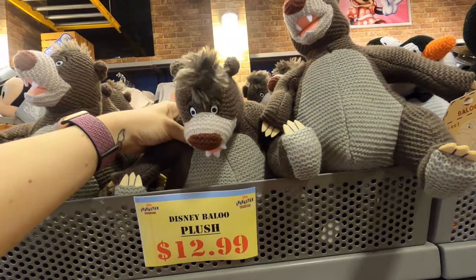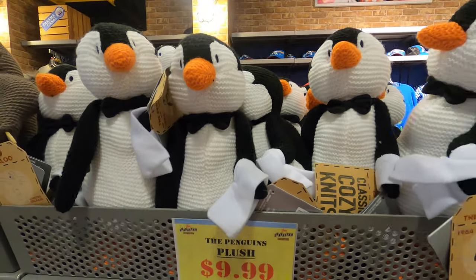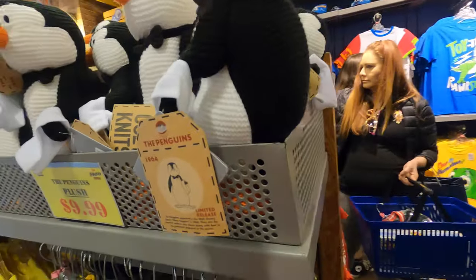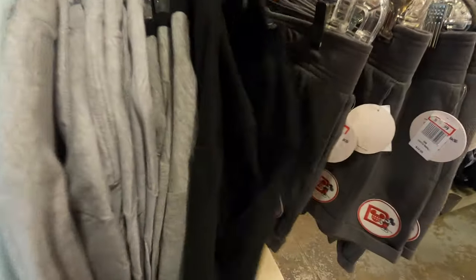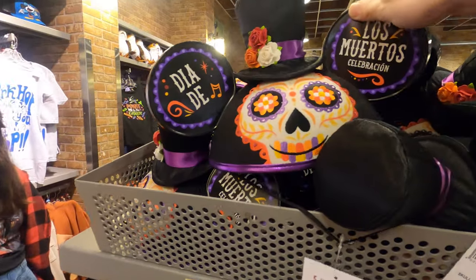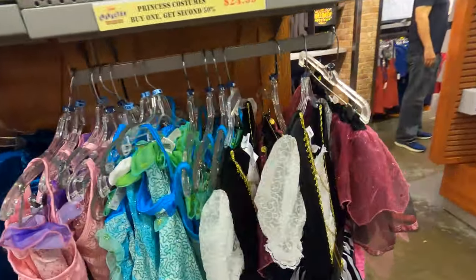On this side we have Baloo for thirteen dollars and a little penguin for ten - he's really cute. He's a Mary Poppins 1964 limited release penguin - cozy classic! Some more kids' shirts - illumination items for six dollars. A couple of Alaska-themed ones.